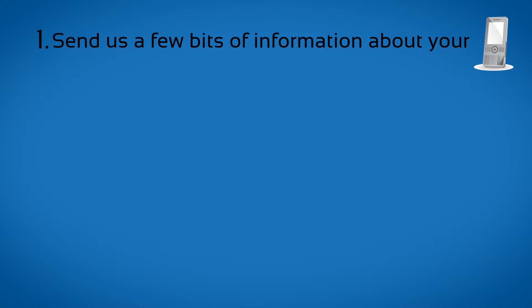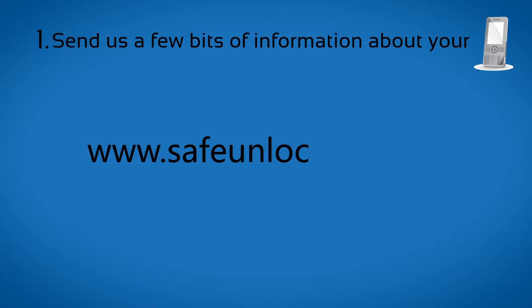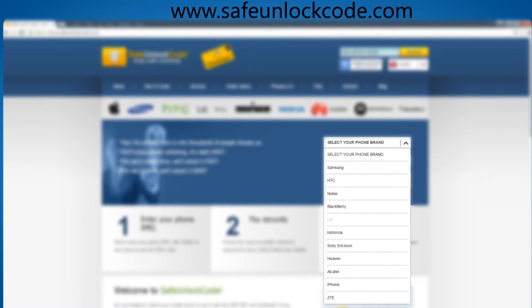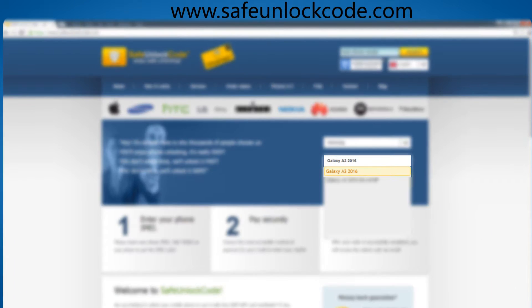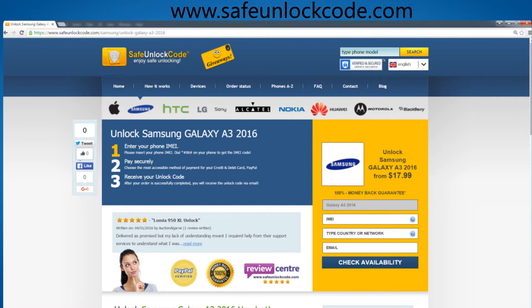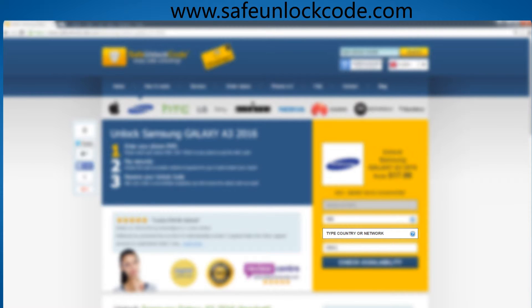Step 1. Go to www.safeunlockcode.com, choose your phone manufacturer, then type in your phone model and press the Unlock Now button. You will be redirected to the unlock page for your device. Here you have to select the original country and network of your device.